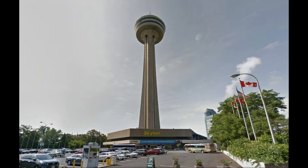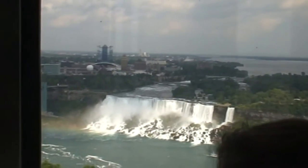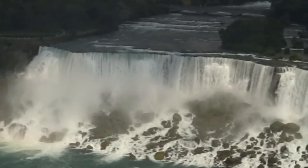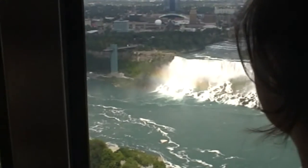It's time to visit the Skylon Tower. We'll be going up those yellow bug elevators to the observation deck. This thing is 775 feet above the falls. We're going up right now, but it doesn't feel like we're going up at all. Beautiful scenery. We've reached the observation deck — look at this scenery!